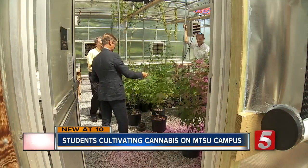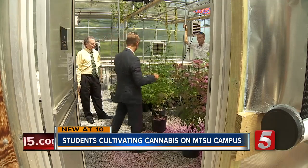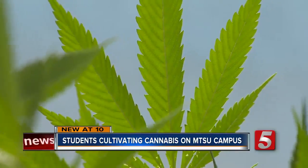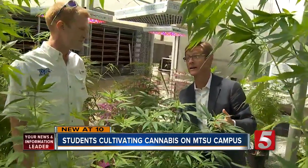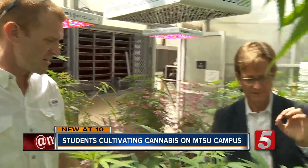Real medicinal value in hemp is the non-psychotropic cannabinoid. Step inside this greenhouse on the MTSU campus and you think you've stumbled into an illegal marijuana grow — but no. This is hemp. It looks like marijuana and it's on campus, but there's no drug, no THC.